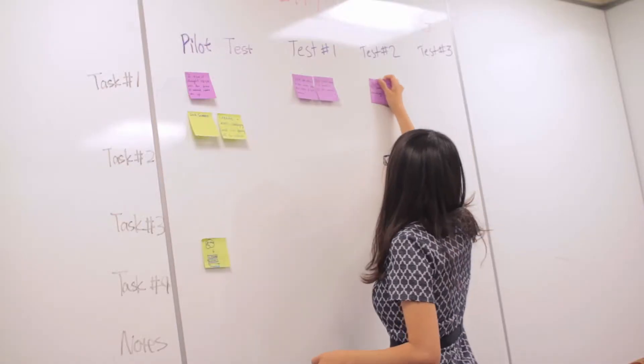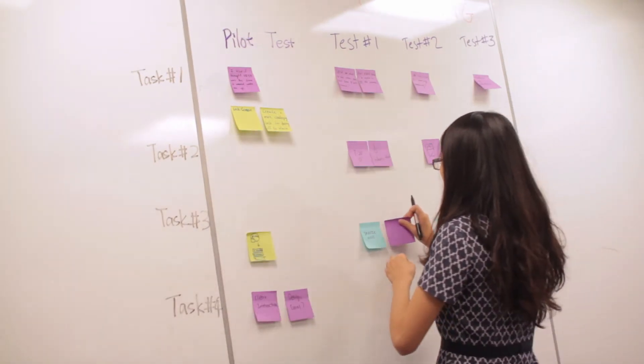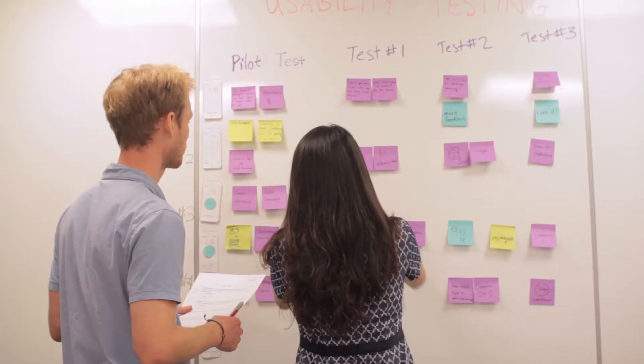Then we improve and do our data analysis. It's a really interesting process to understand the user, understand the tool through the paper prototype, and to be able to see better solutions emerge during the process.